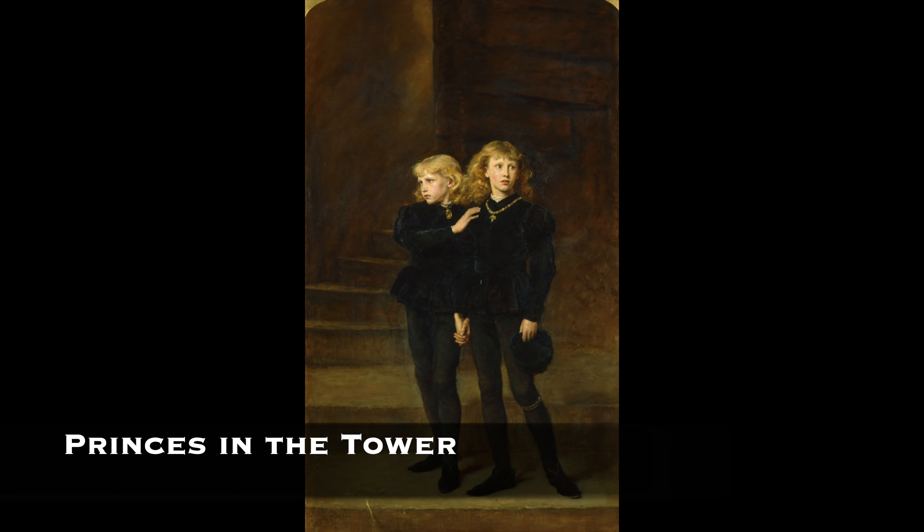In 1674, during renovations to the Tower of London, the skeletons of two young boys were discovered buried under a staircase. Many speculated that these were the remains of the princes in the tower, although conclusive evidence has never been found to confirm their identities or cause of death. The destiny of the princes and the tumultuous circumstances of their era takes center stage in William Shakespeare's historical drama Richard III. The fate of the princes in the tower remains one of history's most enduring mysteries, shrouded in intrigue and speculation.